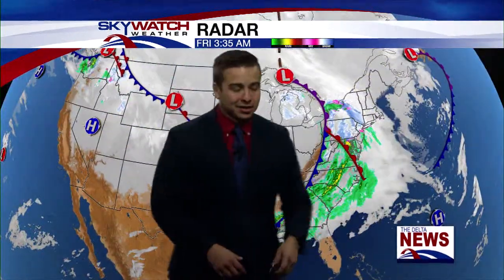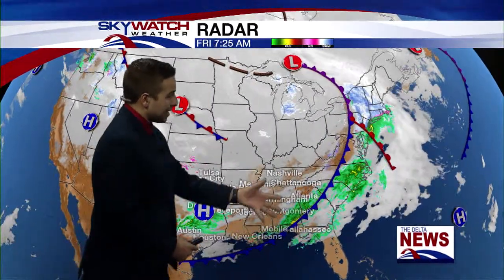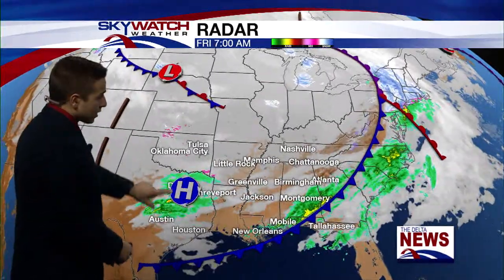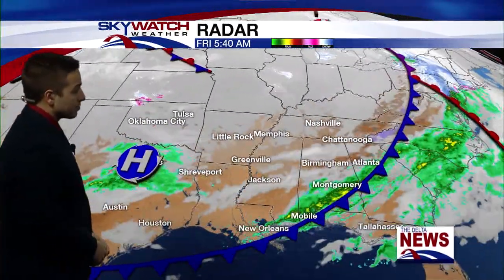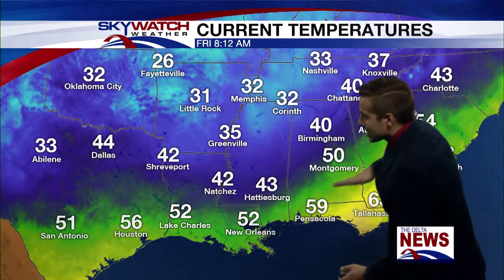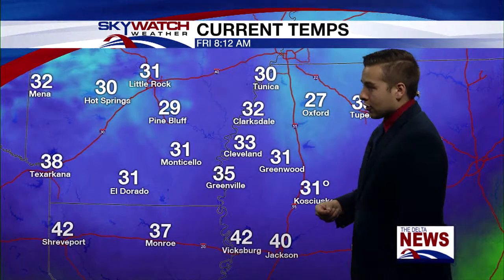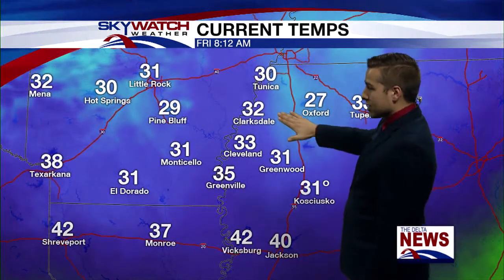I'm going to back up and show you what I'm talking about. The front was speeding off to the east, now giving showers to portions of the east coast, with another secondary system swinging through the Gulf Coast. You can see where that cold front is slicing across much of the southeast. On the west side it's much colder, temperatures in the low to mid-30s area wide. Currently 31 in Greenwood, 27 in Oxford, 32 in Clarksdale, and 35 here in Greenville.